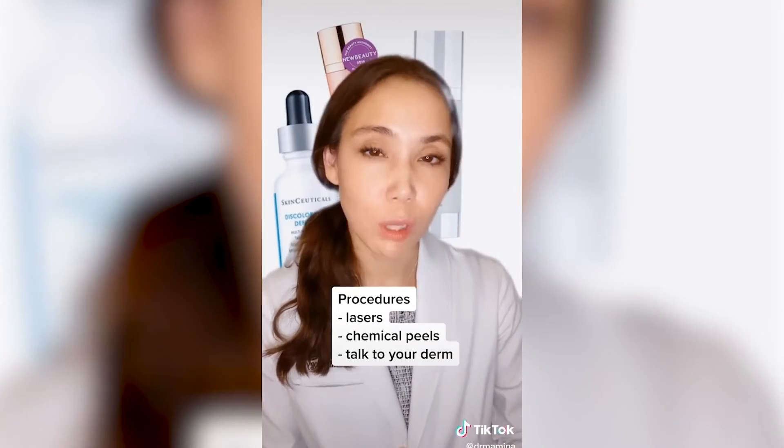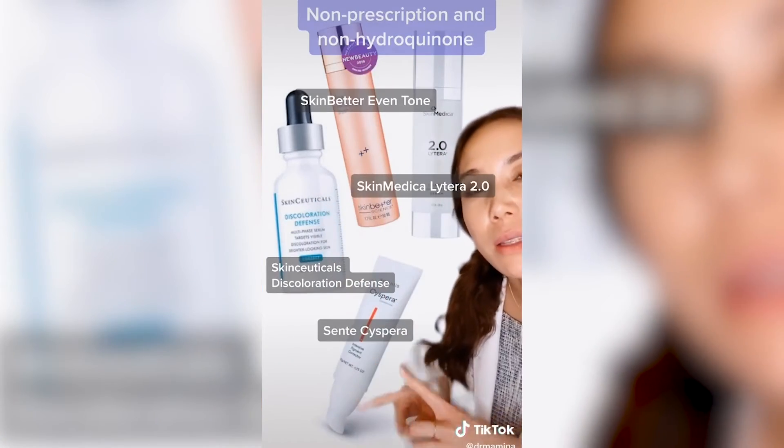There are also procedures including lasers and chemical peels. These are my favorite skin lightening products that are not prescription.